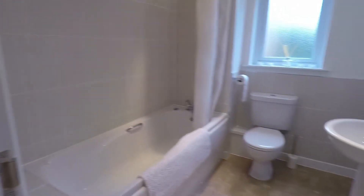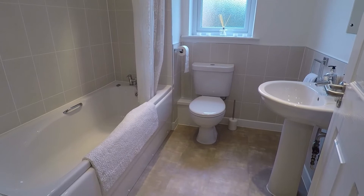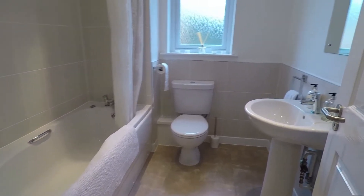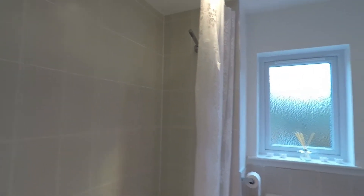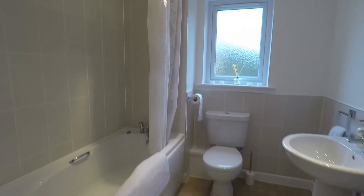Next we've got the family bathroom. You've got your white suite — hand basin, WC, and then your bath with shower overhead. Again, lovely, light and spacious.